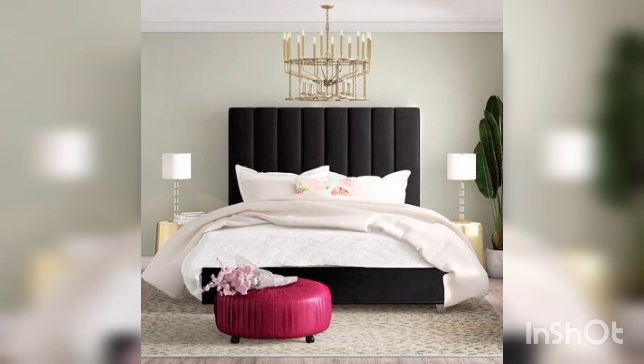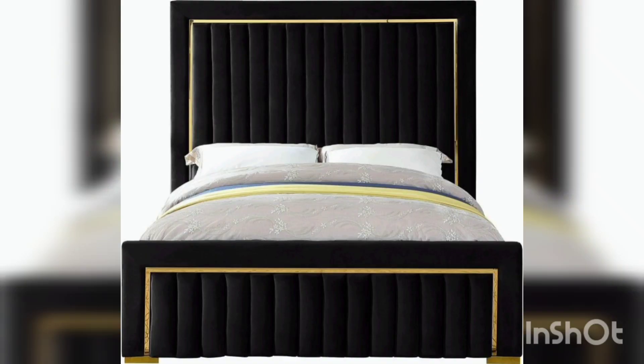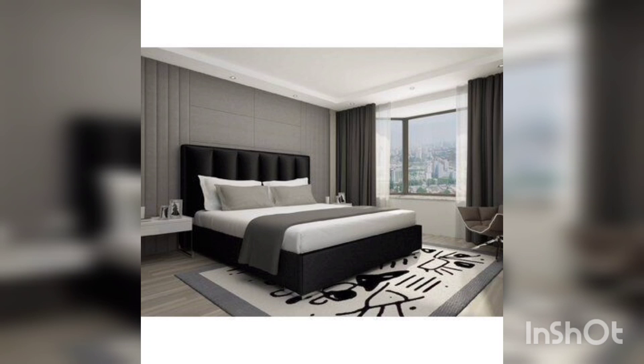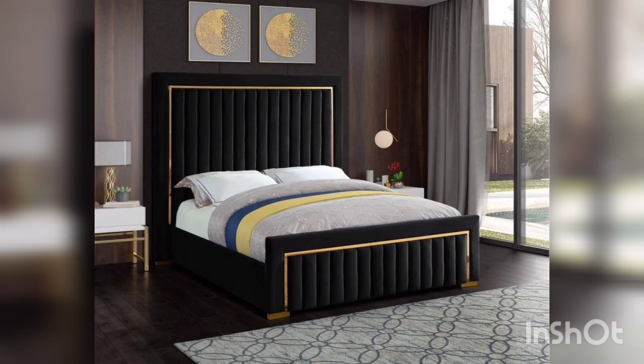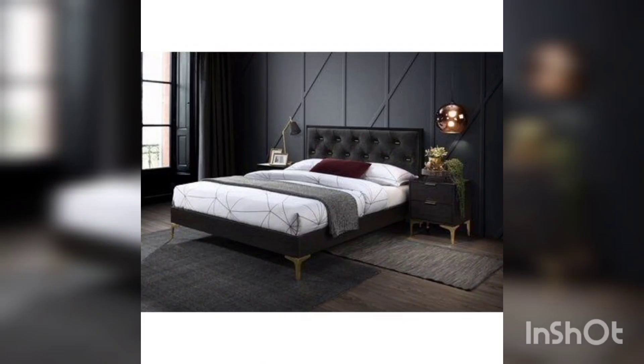Starting with the classic canopy bed — this iconic style has been around for centuries. It offers a glamorous and regal look that evokes a sense of luxury, with attractive details such as bedding cascading from the canopy. This bed style is just oozing with elegance.